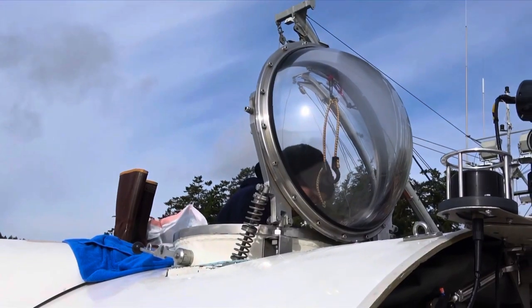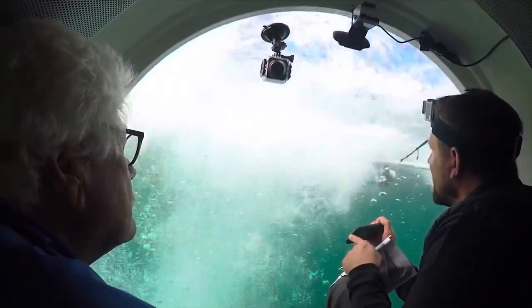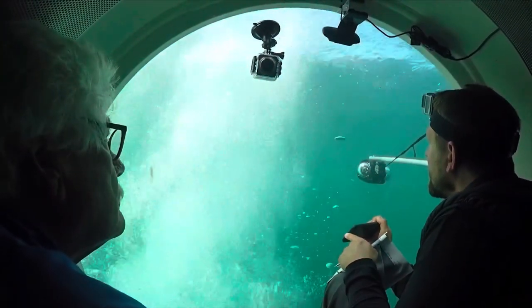One way scientists get information is by getting inside a submarine, then lowering it down into the deep. But we have still only scratched the surface of the Salish Sea. One of my favorite subtidal animals is the wolf eel.